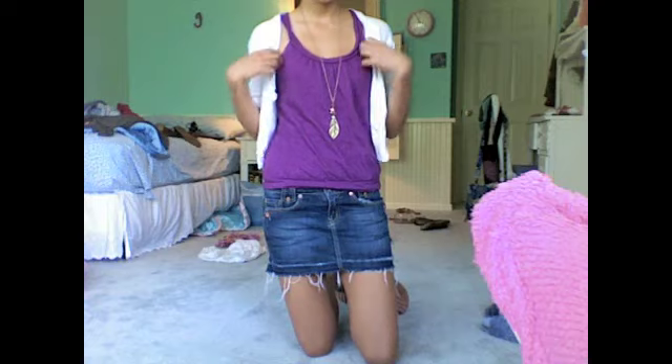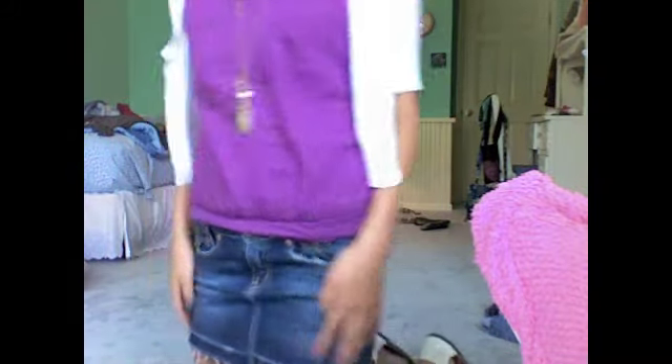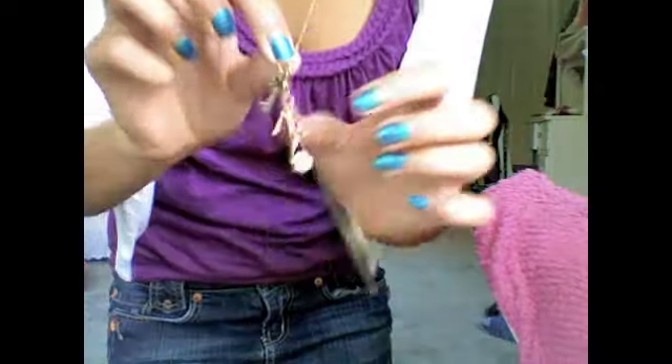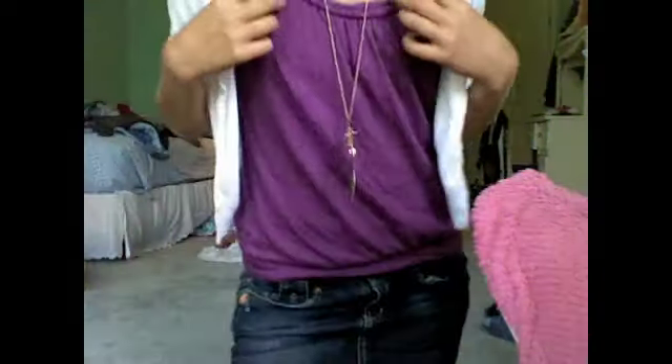This next outfit is a little more girly. It is a white cardigan from Old Navy and a purple shirt from a surf shop I went to, and then this jeans skirt is from Papaya and this necklace is from Forever 21. There's gold on the shoes and on the necklace so it corresponds with each other.